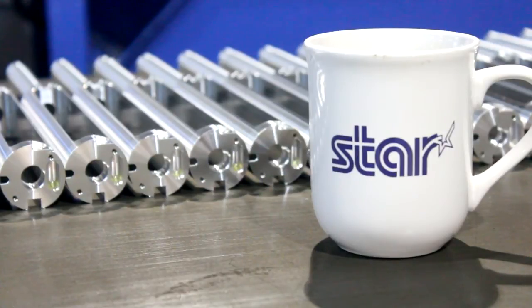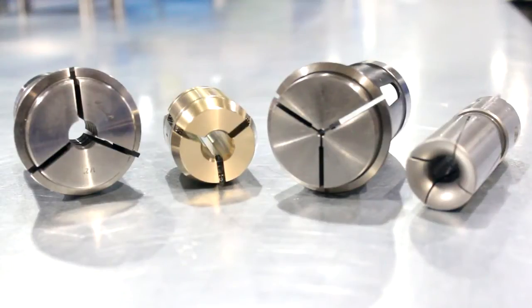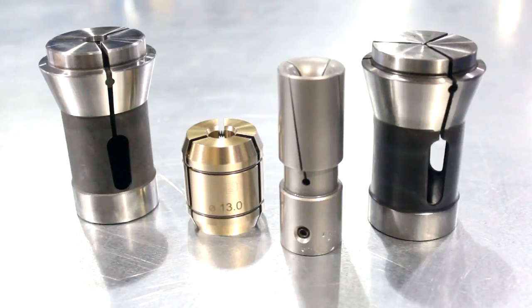The accuracy and the productivity we're getting on that particular job is very pleasing at the moment. This is the second batch we've done, and we think there's a few more minutes to come out of it yet.